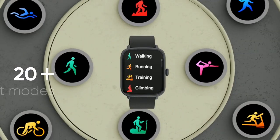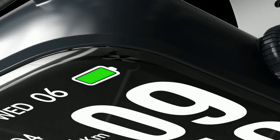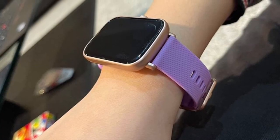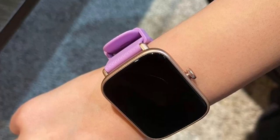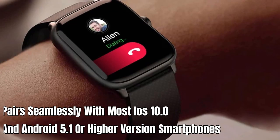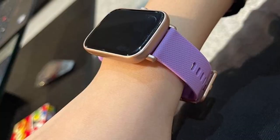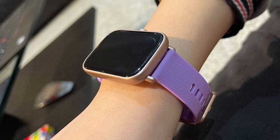With 20 workout modes, you can track your progress whether you're at the gym or working out at home. With a battery life of up to 7 days in smartwatch mode, you won't have to worry about running out of power during your workout. And if you do need to recharge, 20 minutes of charging adds up to 1 day of smartwatch mode battery life. This fitness tracker pairs seamlessly with most iOS 10 and Android 5.1 or higher smartphones. Overall, this fitness tracker is sleek, stylish, and functional — the perfect choice whether you're looking to improve your fitness, monitor your health, or incorporate mindfulness into your daily routine.